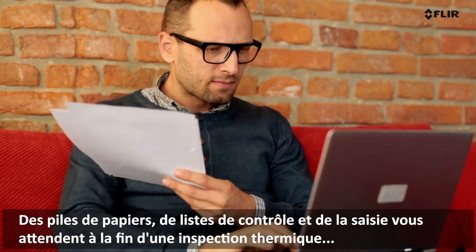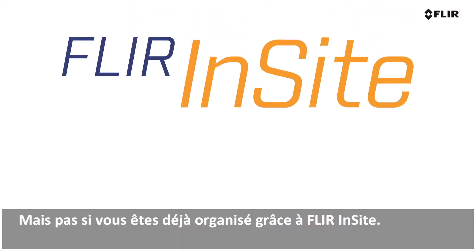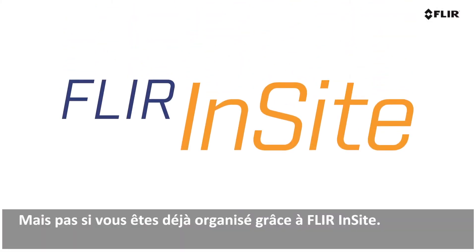Piles of paper, checklists, and data entry await when you finish a thermal inspection. But not if you're already organized through FLIR Insight.